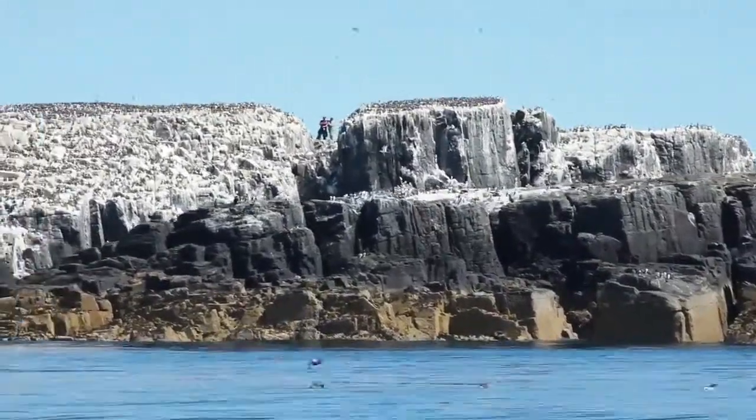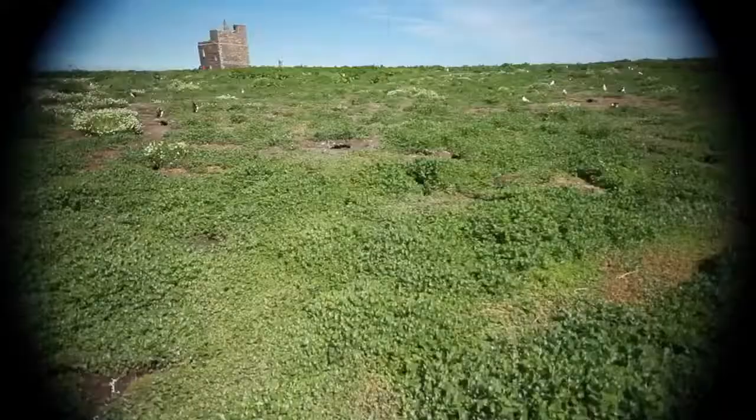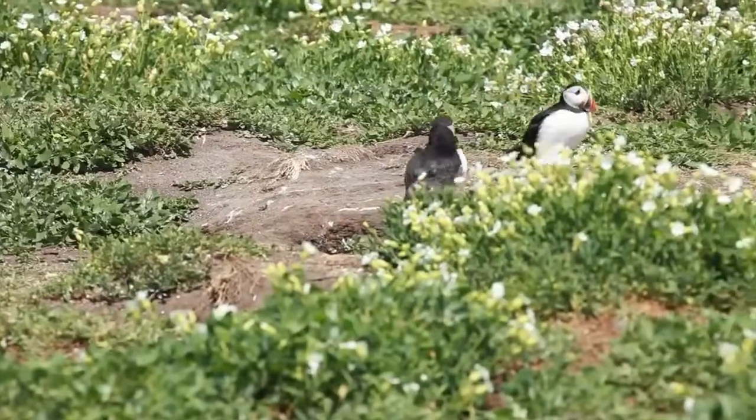And we saw a load of cool stuff! We saw awesome stuff — we saw birds, we saw seals, geese. We came onto Staple Island, which is an incredible island that's just covered in Arctic terns and puffins. These Arctic terns just kept on coming down and bombarding us.